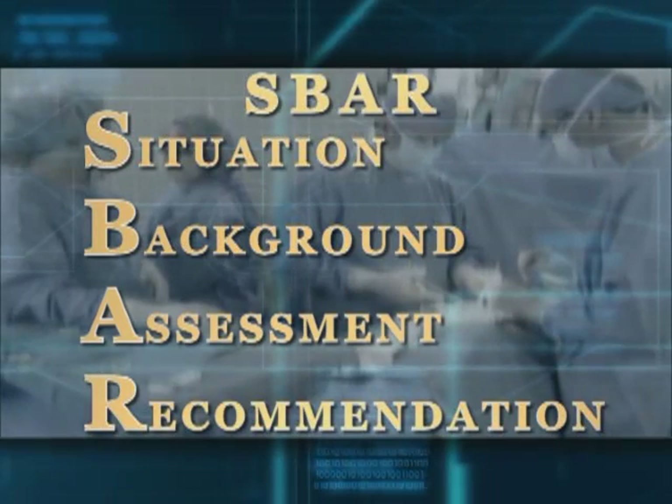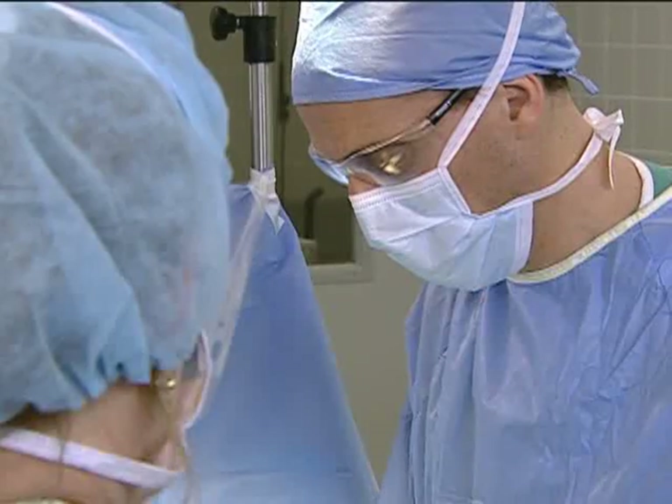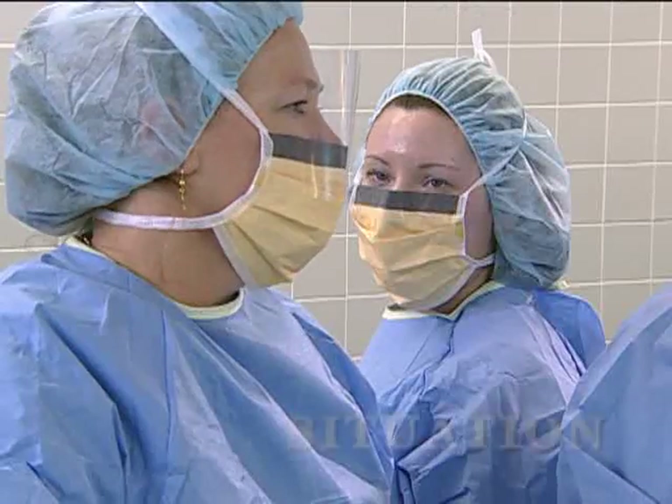SBAR — Situation, Background, Assessment, and Recommendation — is a logical standardized method of transferring responsibilities between scrub nurses during a surgical procedure.